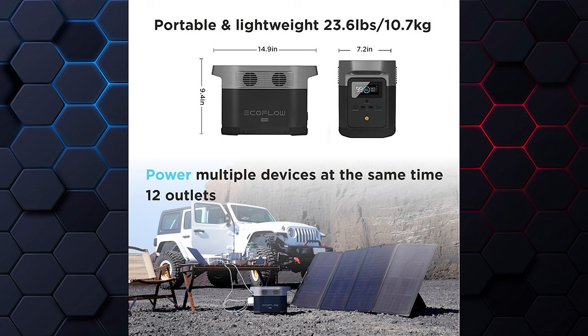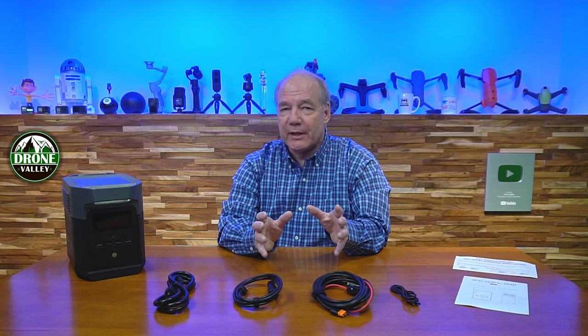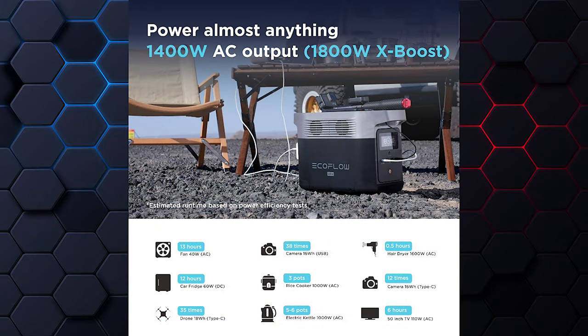When you open the box you'll find the Delta Mini — a beautiful product with two handles on top. It has 882 watt-hours of total capacity and weighs about 24 pounds, making it portable enough for a weekend of camping or a day on the boat. It can provide 1,400 watts of external power, and it has X-Boost technology built in that supports up to 1,800 watts — really important for things with motors like blenders or power saws that draw high current on startup.